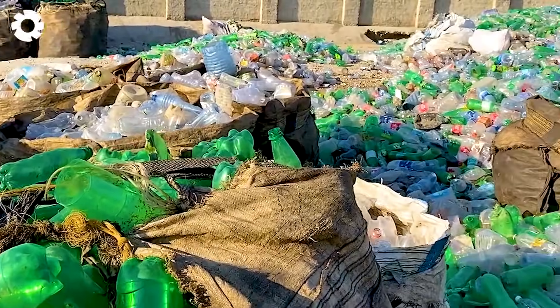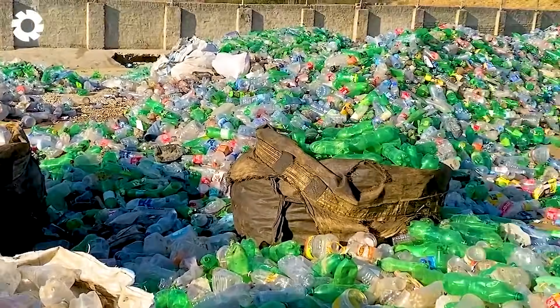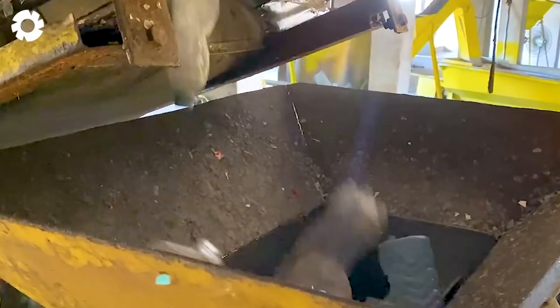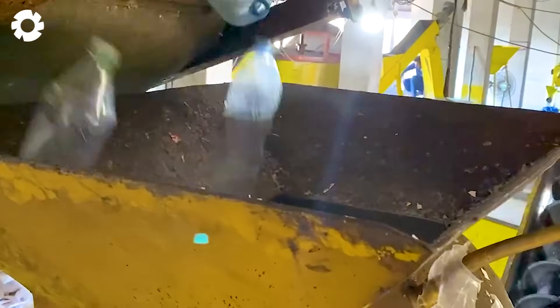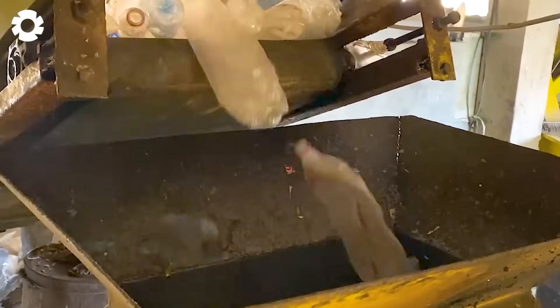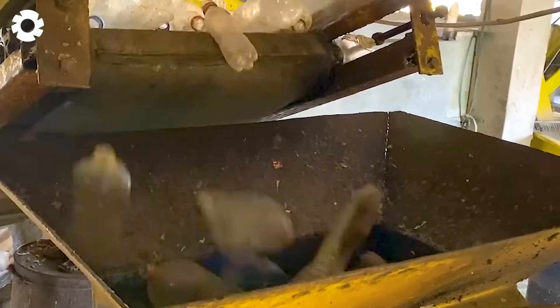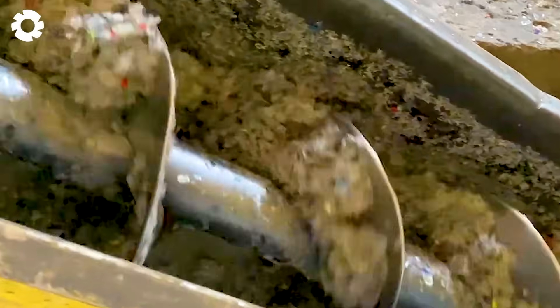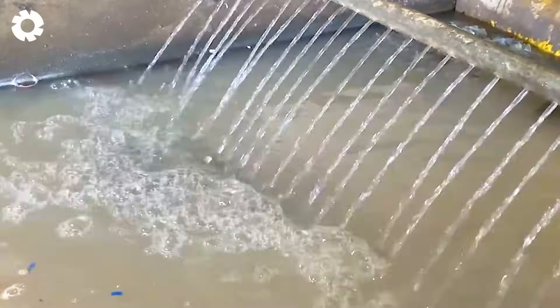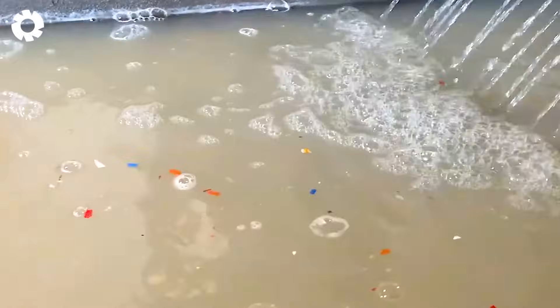Have you ever wondered where the millions of plastic bottles we throw away every day go? The recycling process not only helps protect the environment but also provides a significant source of income. At the trash foundry plant, millions of plastic bottles are recycled, transforming into new, useful, and valuable products.